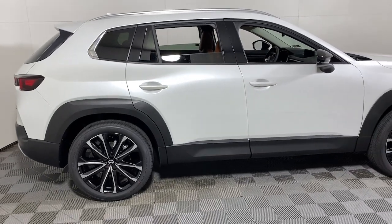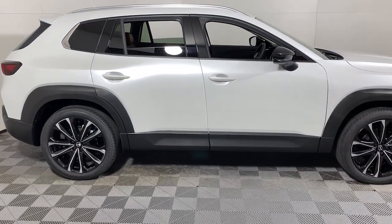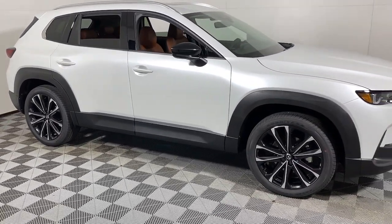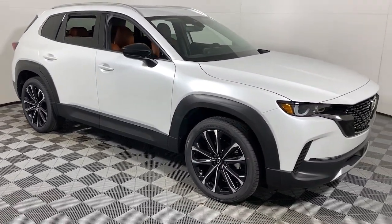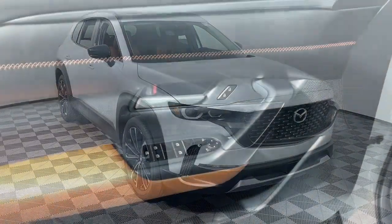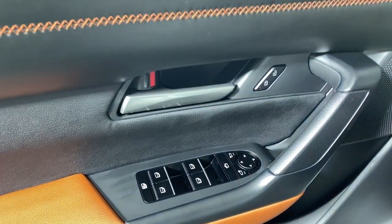This could be the car for you — the 2024 Mazda CX-50. Make the drive delightful wherever the road may lead in this artfully designed CX-50. You'll love its tasteful intuitive cabin, standard driver assist safety features, and nimble handling.